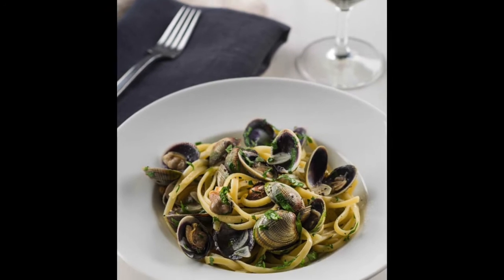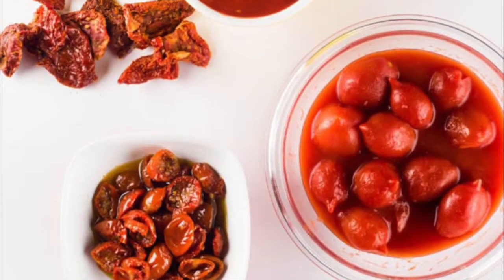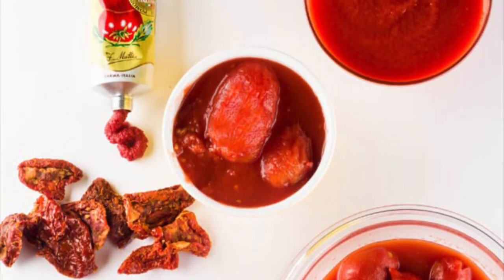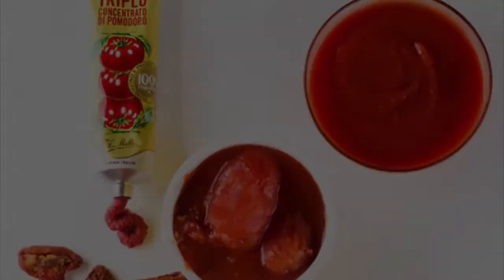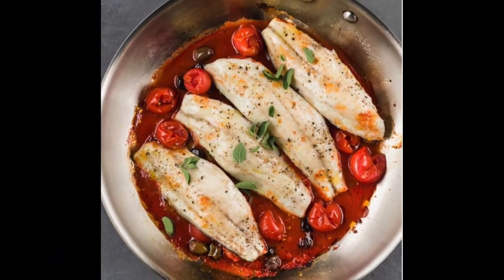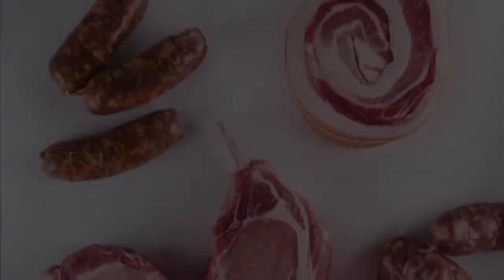The first secret to the best cooking, of course, is sourcing the best ingredients. How to Eataly tells you the signs of quality to look for in the market as well as the differences among varieties of Italian foodstuffs. Beyond just recipes, the book is packed with valuable bits of information that enable you to cook and eat as an Italian.